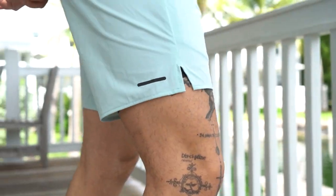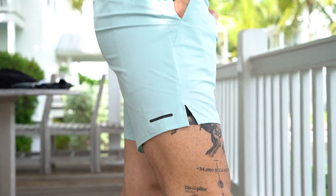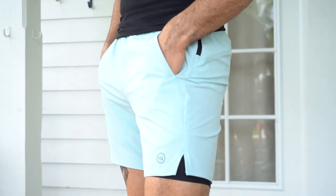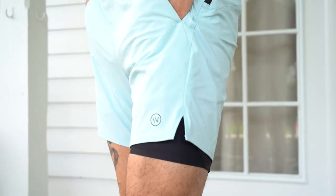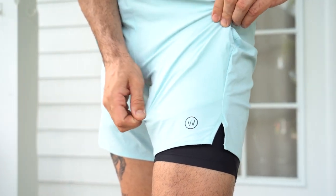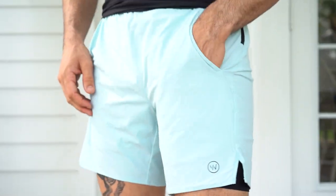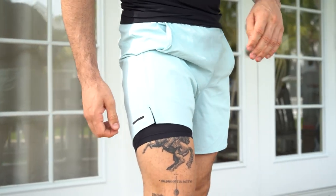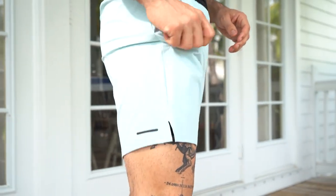These shorts on screen right now are from our longtime sponsor Whoop. They are a 6.5 inch inseam, which is a perfect length. They come in this beautiful ice colorway, with compression underneath to keep your body parts in place during your workout. You can tell Whoop went all out with the fabric and the construction of these shorts.